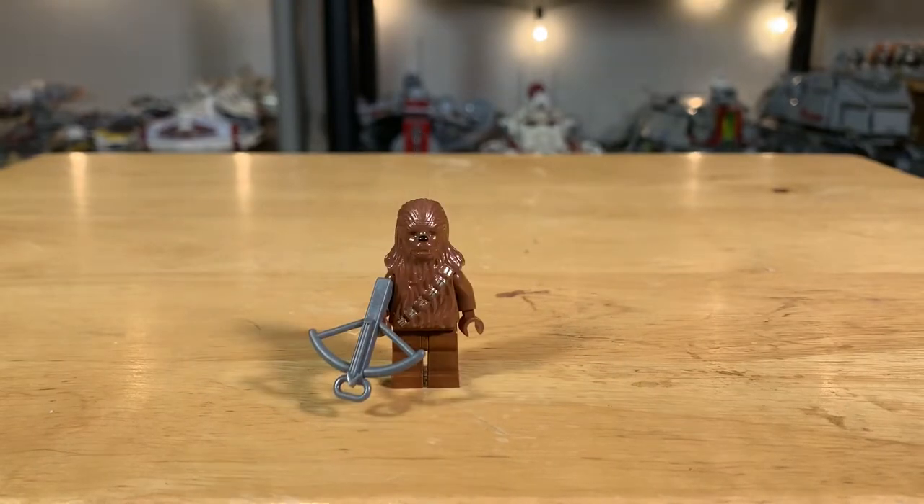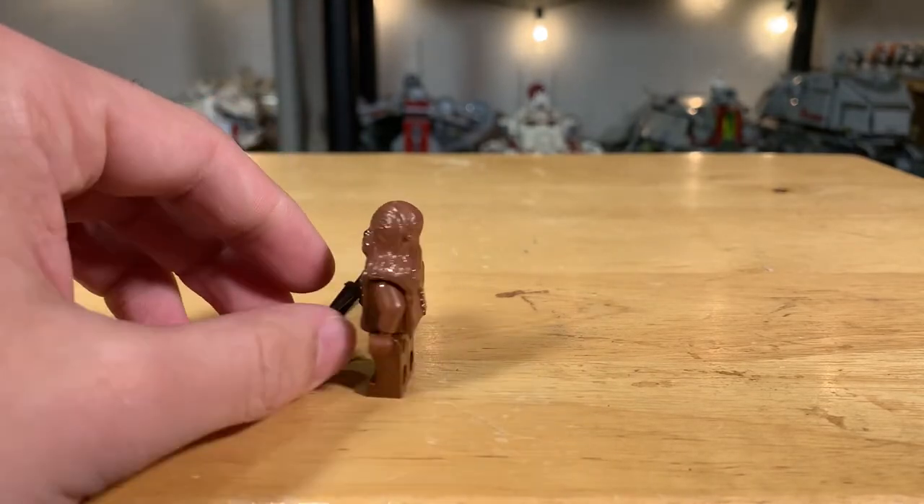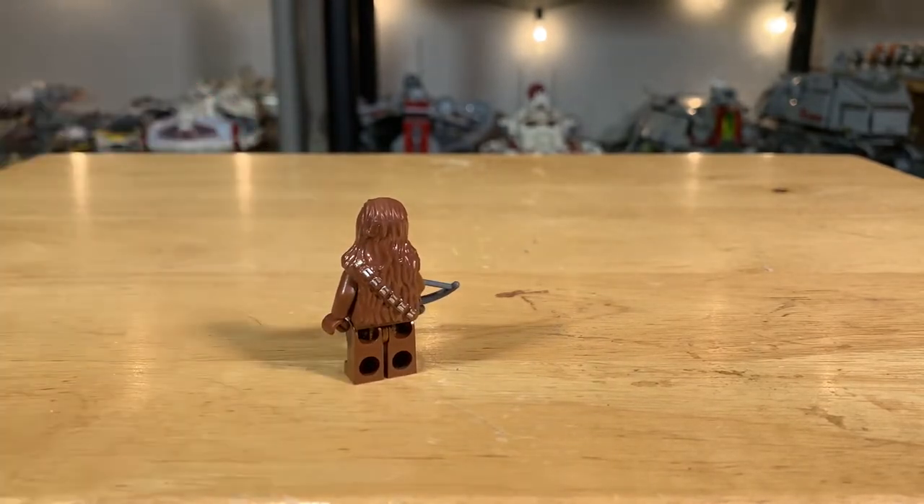The Chewbacca figure is just a classic — the one you'd expect that they used for all different episodes, three through six, back in the day. He comes with the old medieval-style crossbow they used for him and his cartridge belt. Same kind of mold for the headpiece over just the legs and the body, and on the back side again just some more detail — the cartridge belt continues down the back.